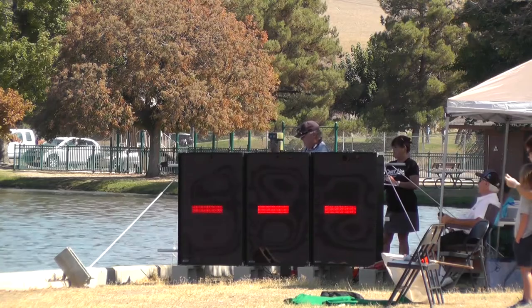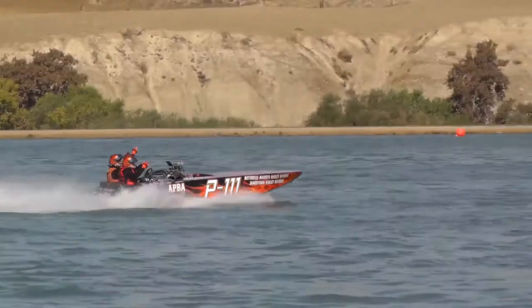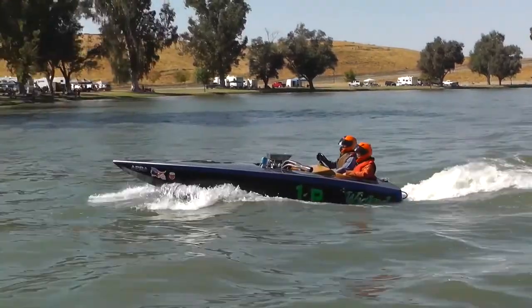Once again the results are the same. The 88P came in on top, with the P111 in second and the 1P in third.